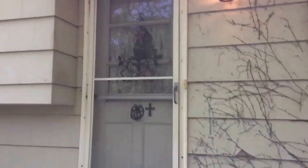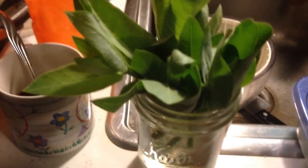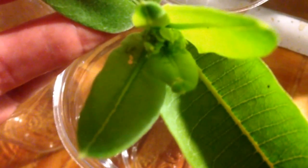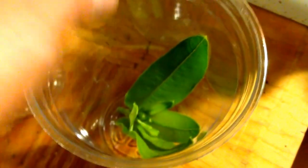Okay, here we are home again. First thing we're going to do is put the leaves that we found that have eggs on them in water so they stay hydrated. And next we're going to put the plants that we found caterpillars on into their own little cups.